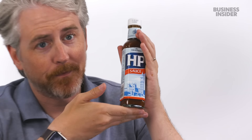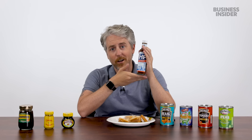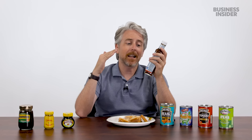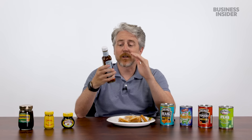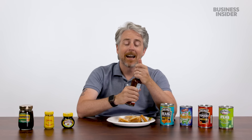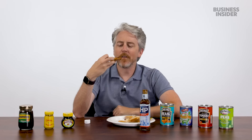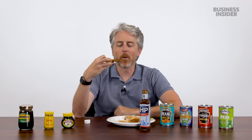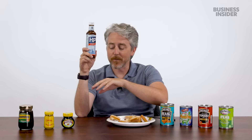HP Sauce is fantastic — an HP Sauce fan through and through. It's not like A1, but it's an A1-ish brown sauce. Had it for the first time when visiting the UK around 2000, couldn't believe it, was putting it on everything. You don't put HP Sauce on toast — definitely something you'd put on an English breakfast. A more vinegary A1 for America, if that makes sense. Could put it on just about everything. Keeping the Coleman's mustard too.